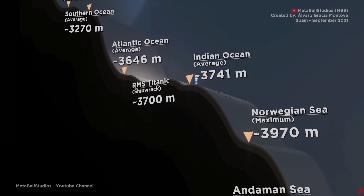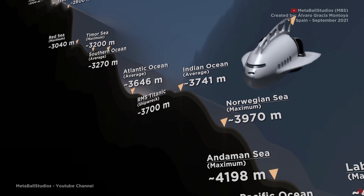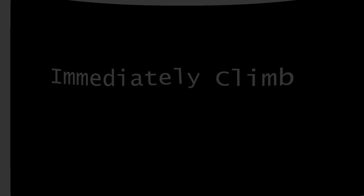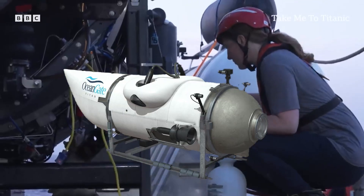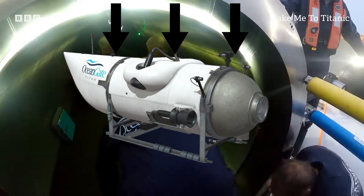So what can be done at this depth if your submersible experiences catastrophic failures? Well, let's see. 1. Immediately climb. If your sub hasn't immediately been squashed, the best bet you have of survival is to immediately climb. This will instantly take pressure off the hull and any risk of further damage reduces as you climb.